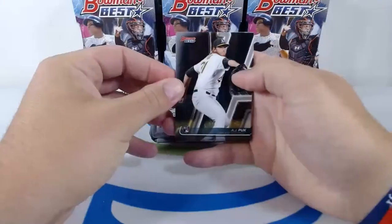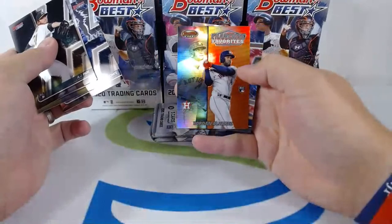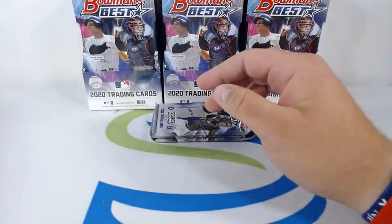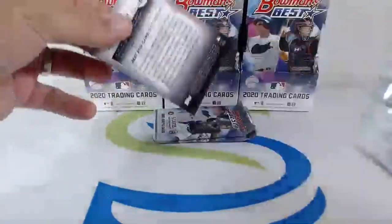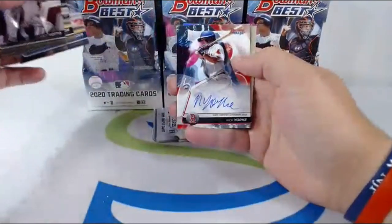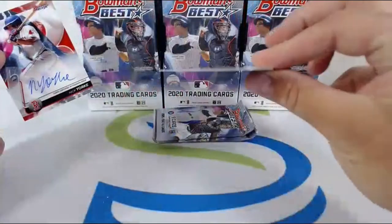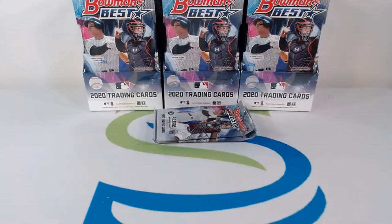Starting off with AJ Puk heading to the A's, Manny Machado on the Padres, Austin Meadows on the Rays, Franchise Favorites Yordan Alvarez — nice card. Max Scherzer on the Nats. Joey Votto Reds, Tim Anderson White Sox, Max Scherzer Nats, Nick York going out to the Red Sox — nice hit, top prospect. Finishing the pack off with an Anthony Rendon, nice hit for the Red Sox going up to Jim S. Good hit for the Red Sox to start off box one with some fire.